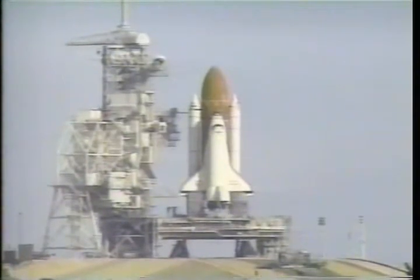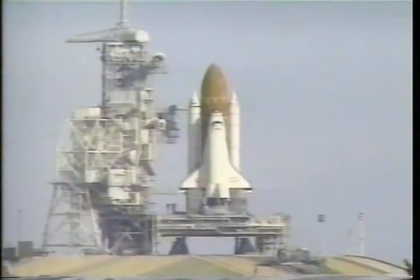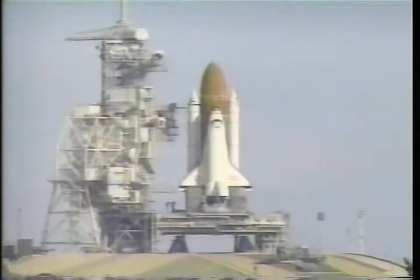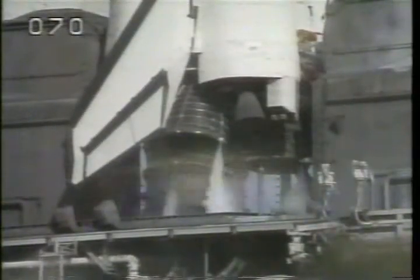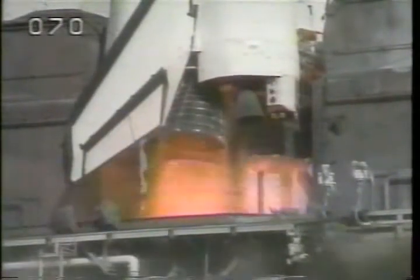T-minus 25 seconds. 20. 15. 12. 10. 9. 8. 7. We have a go for main engine start. We have three main engines up and running.